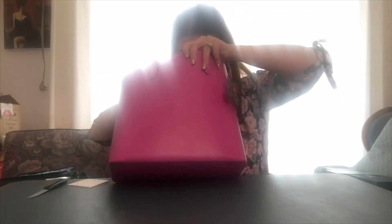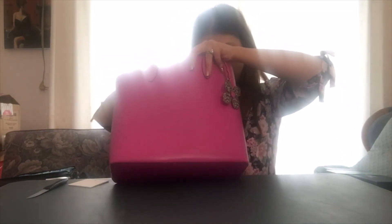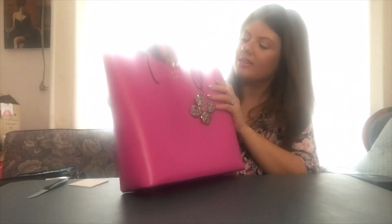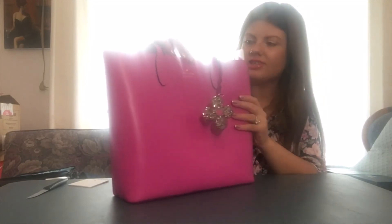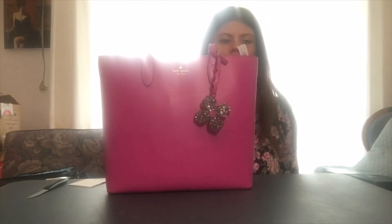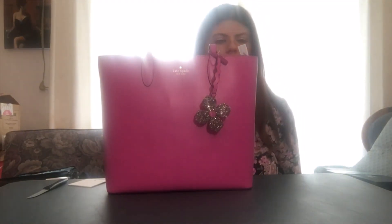There really isn't anything else to say about it. It's got three pockets and the Kate Spade logo — the little spade. I just think this is a really classy looking purse too. Thank you for watching, and if you have any questions about the purse, you can leave them down below. I'm also going to list all the makeup products I have on my face today down below. Like, comment, and subscribe, and I'll see you in my next video. Bye.